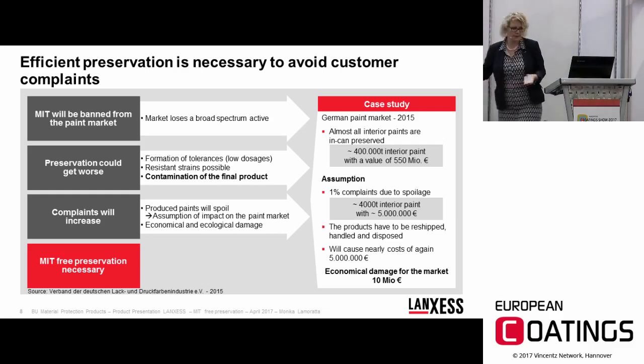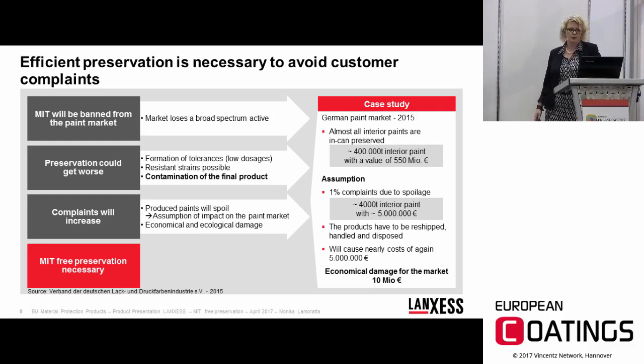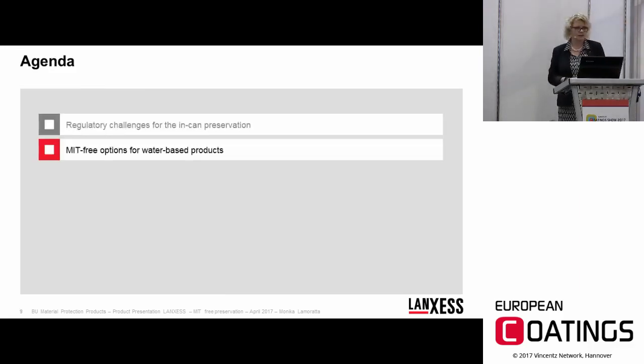We made a case study based on numbers from the German paint market in 2015, assuming that almost all interior paints are in-can preserved. That amounts to roughly 400,000 metric tons of interior paint with a value of 550 million euros. If you assume 1% of complaints due to spoilage, that equals 4,000 metric tons of interior paint spoiled with a value of 5 million euros. On top of that, you also have to reship, handle, and dispose of spoiled products, adding roughly the same cost again — bringing the potential economic damage on the market to approximately 10 million euros.